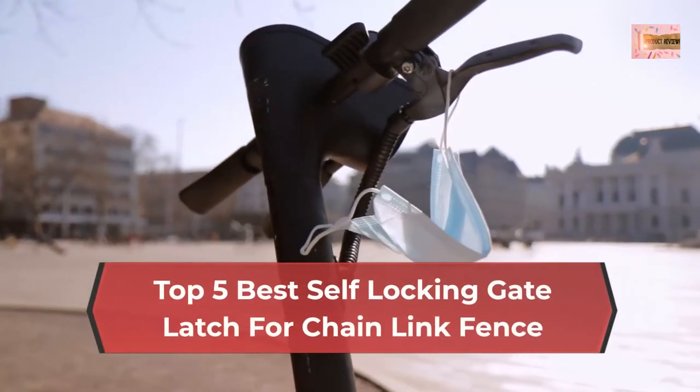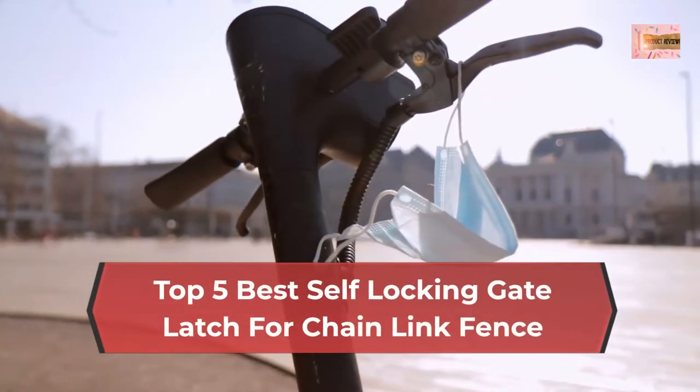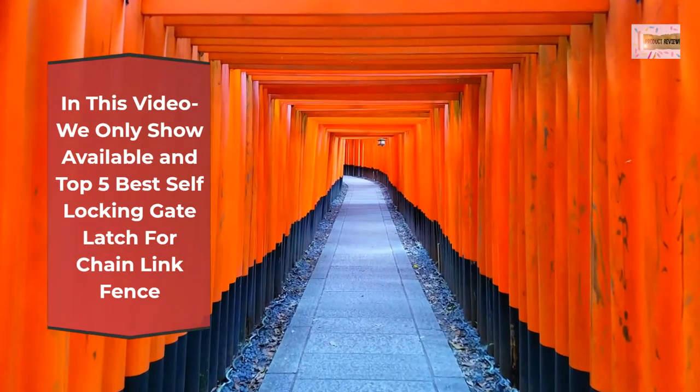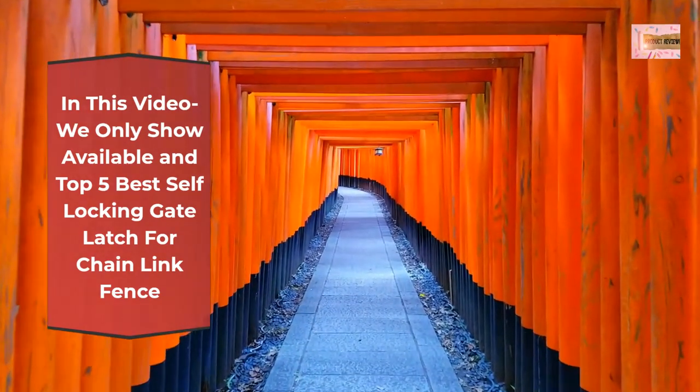Top 5 Best Self-Locking Gate Latch for Chain-Link Fence. In this video we only show available and top 5 best self-locking gate latch for chain-link fence.